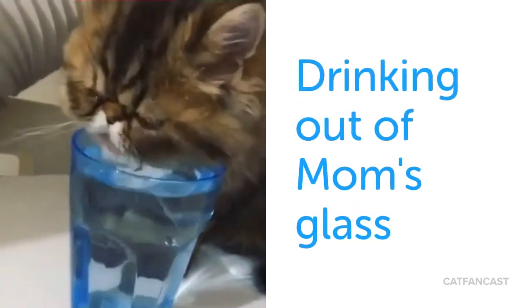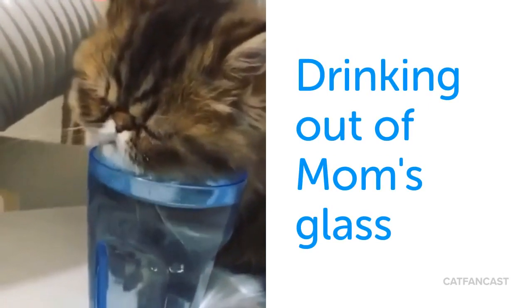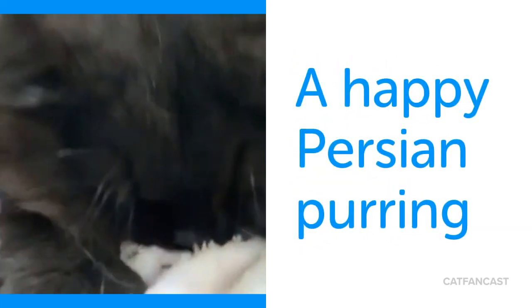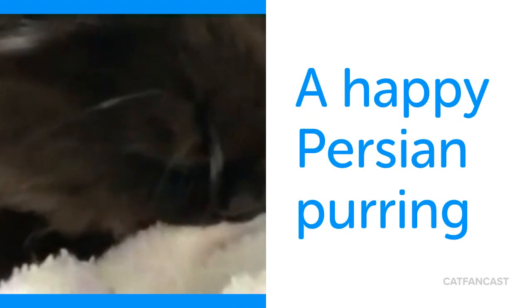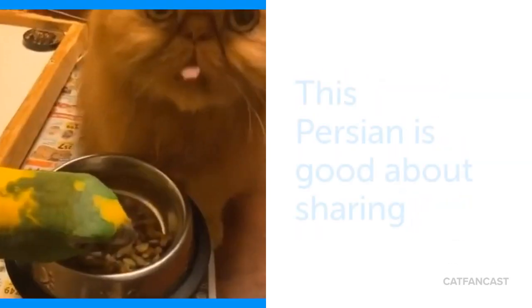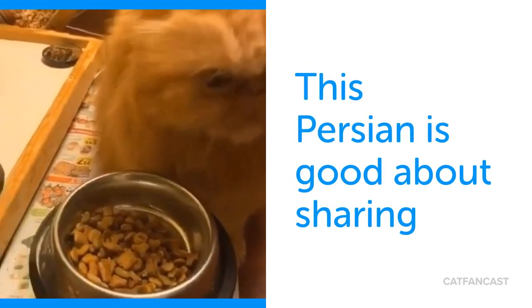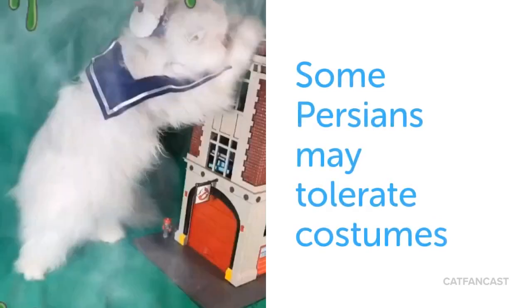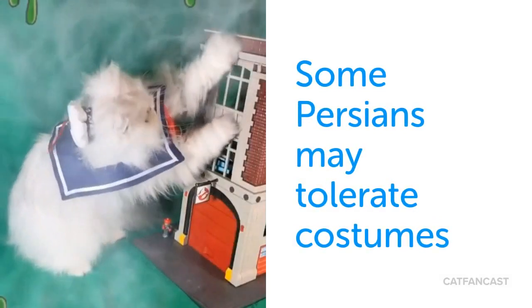This Persian enjoys drinking out of his owner's glass. Here is a happy Persian purring. This Persian even manages to share with a bird. Some Persians may even tolerate playing dress-up.